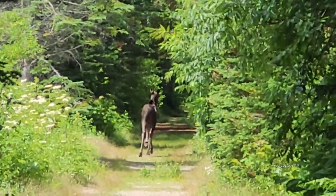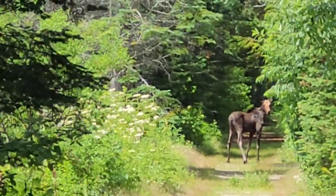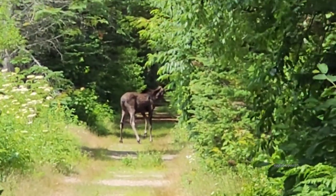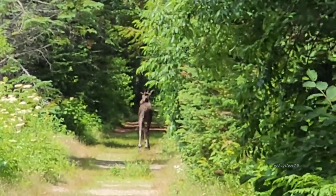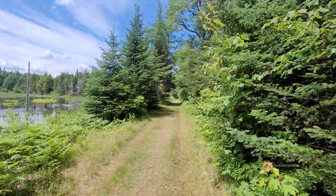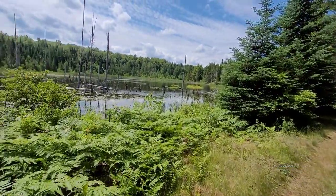Oh wow, there's a moose up there ahead of us. It's turning back to look — that's pretty cool. It was literally just in the beaver swamp to our left, and it went plowing right out onto the trail when it heard me coming. It mustn't have known where I was coming from.